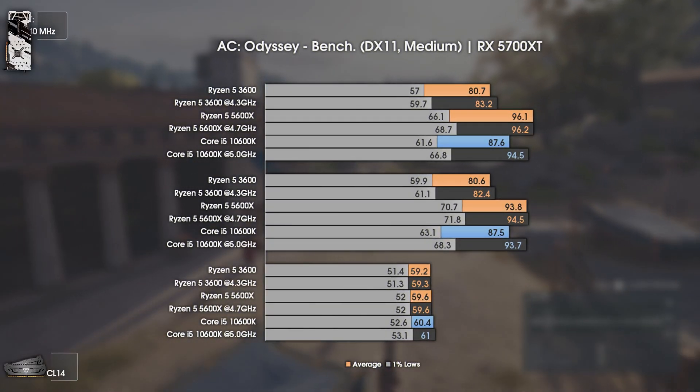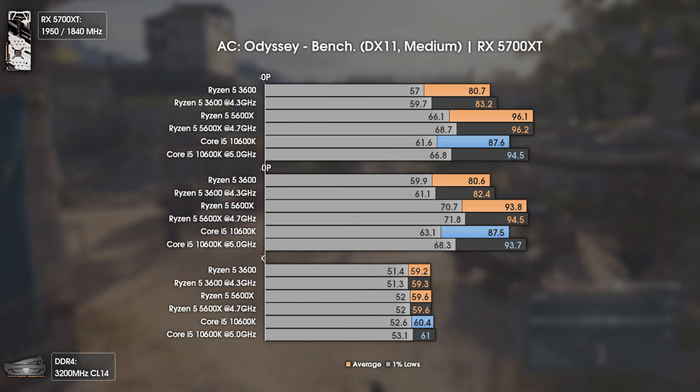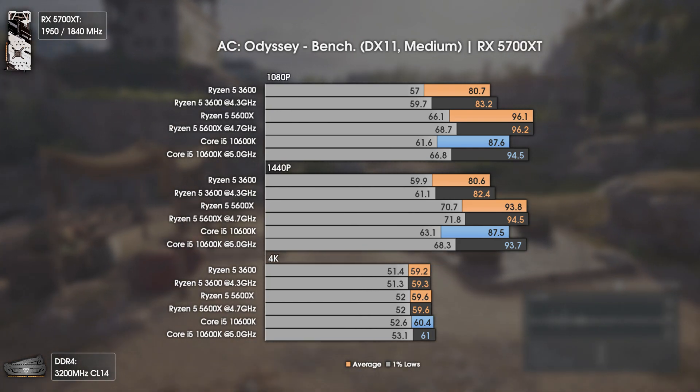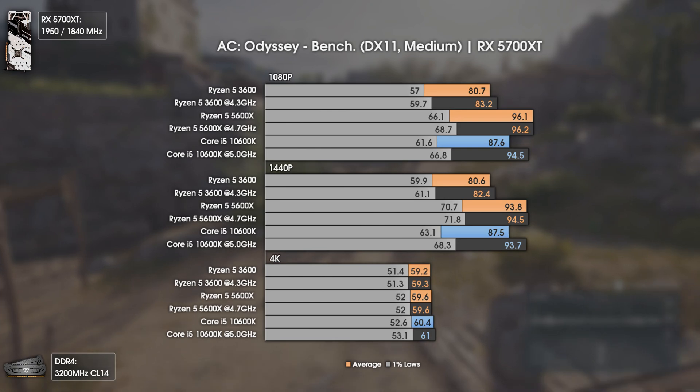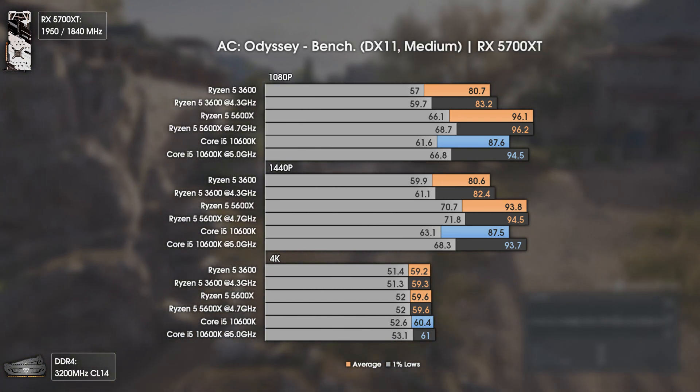Today's video, as usual, starts with Assassin's Creed Odyssey benchmark, that will be exchanged for Assassin's Creed Valhalla in the near future. We all know that AC games are exceptionally CPU-dependent — actually, way more than they should be.